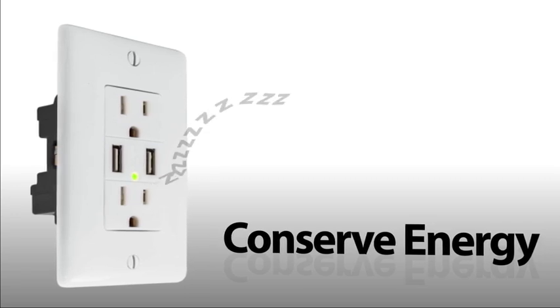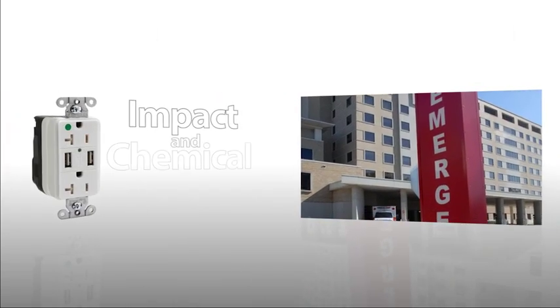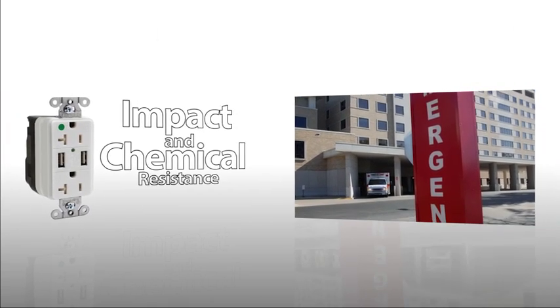The ports charge quickly and then enter sleep mode to conserve energy. Hospital-grade USB chargers offer these same benefits, along with impact and chemical resistance.